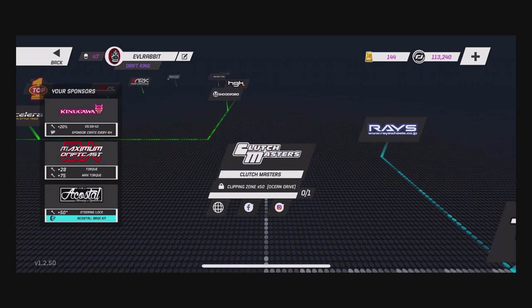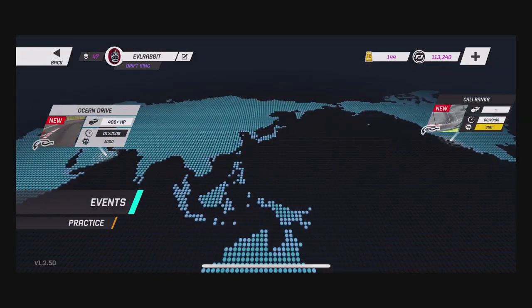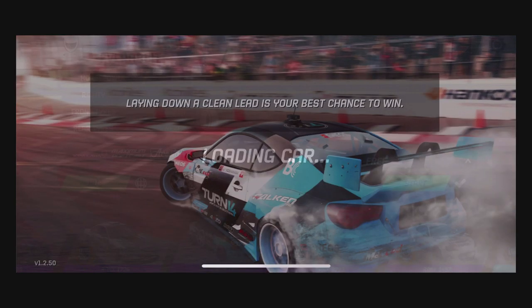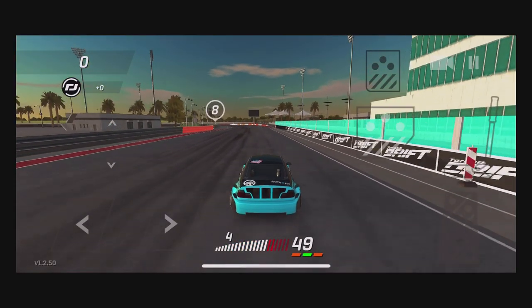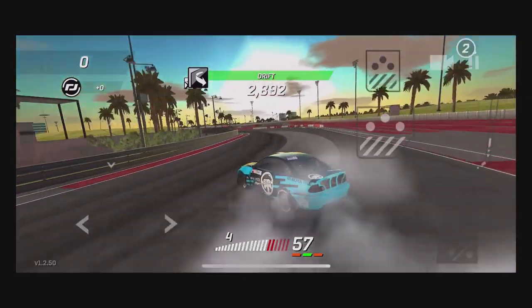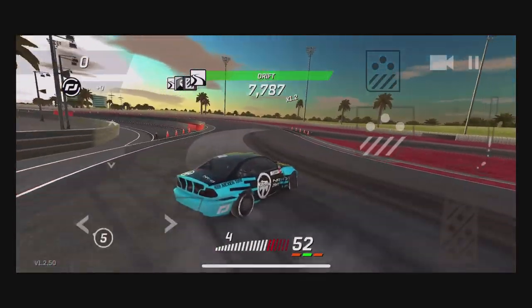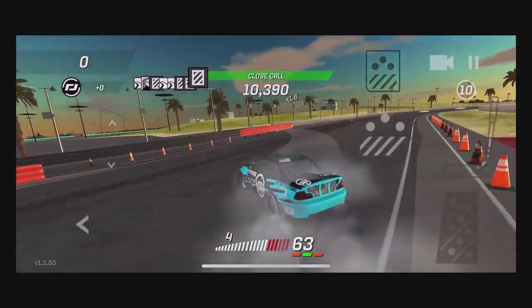What do we get with this one? Clipping zones — Ocean Drive, 50 times. I'm not sure how to get that exactly, but since we're trying to drift long distances we'll go to Ocean Drive and see if we can do some long drifting in the E46 there. Maybe we can unintentionally get another sponsorship. I don't think you actually have to physically get 50 clipping points because that would be a lot of driving and long drifting — which we are here to do today anyway.